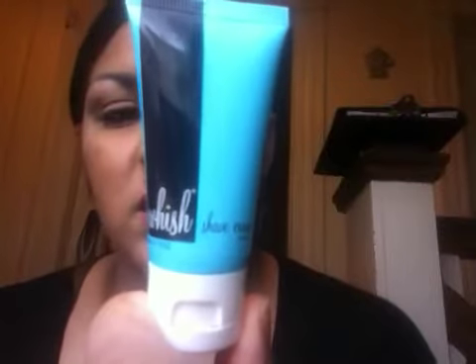The next thing I got is by Wish and it's a shaving cream called the Shave Crave shaving cream. The scent that I got is blueberry and this is 0.75 fluid ounces. It smells absolutely amazing.